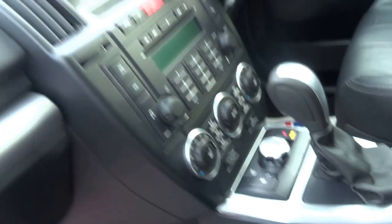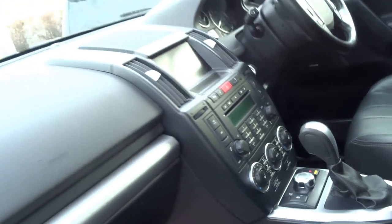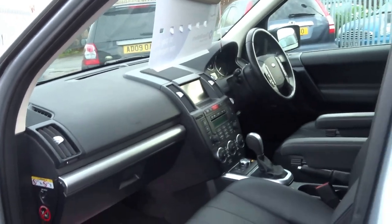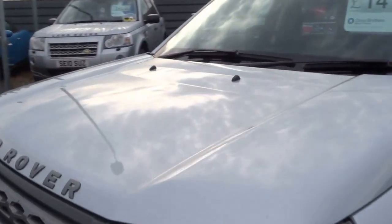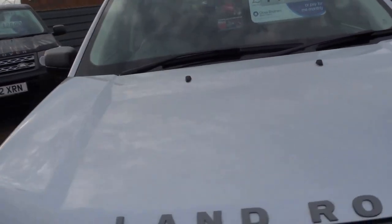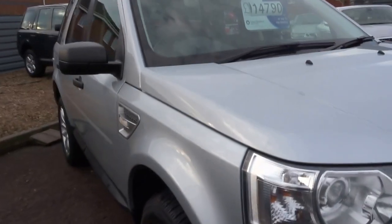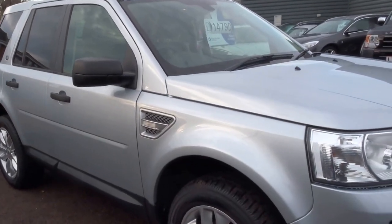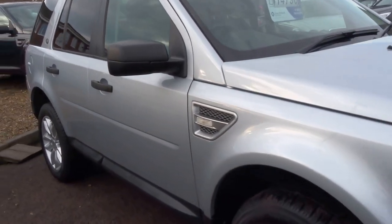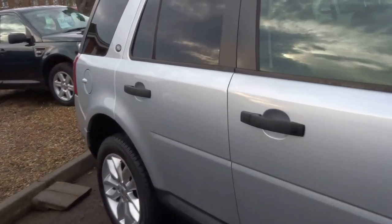Heated seats in the front and satellite navigation. The car has full service history and an Alpine stereo system. It's got Xenon headlights and parking sensors front and back. It does 40 miles to the gallon with 310 foot-pounds of torque and 150 brake horsepower. Road tax is just £230 a year, which on a vehicle of this calibre isn't too bad at all.